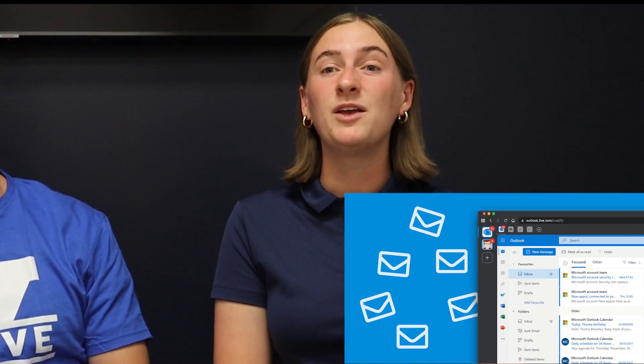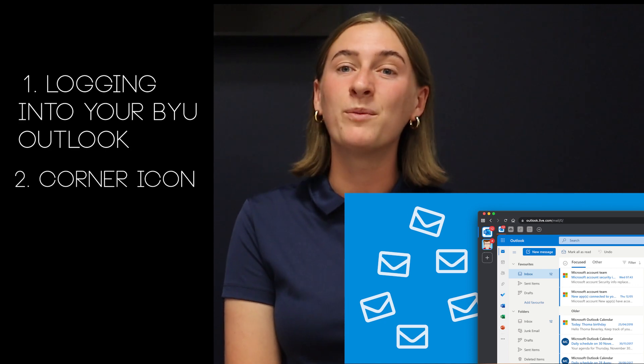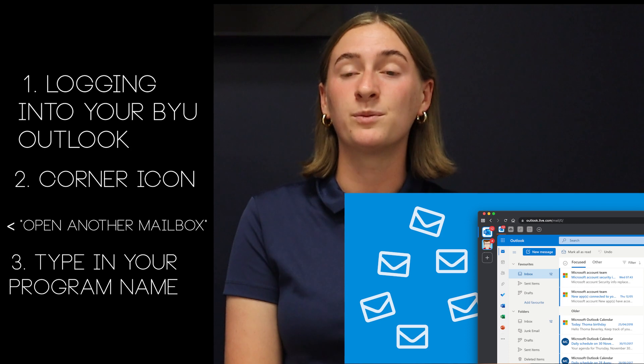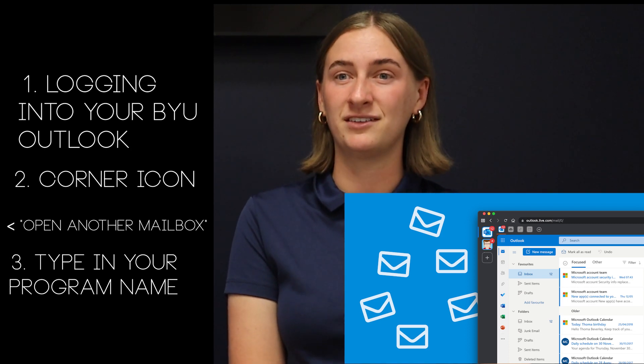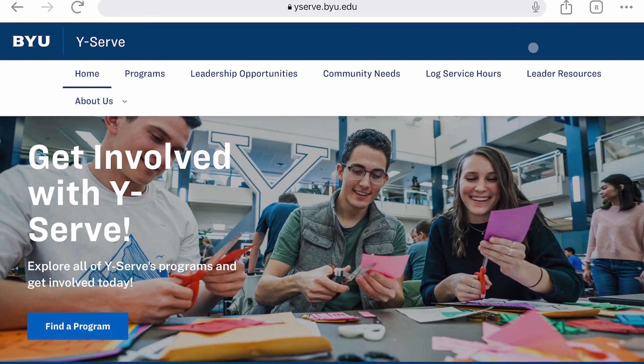You also have a BYU-provided Outlook email for your program. You will access this email by logging in with your regular BYU Outlook, clicking your icon on the upper right corner, clicking open another mailbox, and then typing in your program name. You should check this email often, as this is how the office and prospective volunteers will communicate with you. The YSERV website also has plenty of resources for you to succeed as a leader. You can access the website at yserv.byu.edu and then click on the tab titled Leader Resources. This will be a place that you'll go often while you serve as a leader.